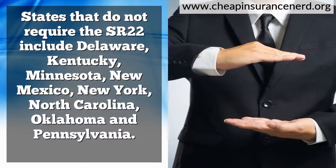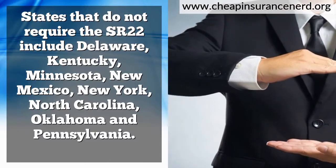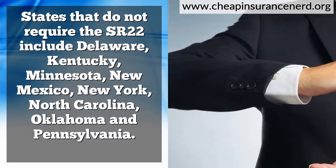States that do not require the SR-22 include Delaware, Kentucky, Minnesota, New Mexico, New York, North Carolina, Oklahoma, and Pennsylvania.